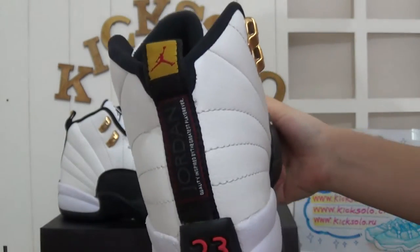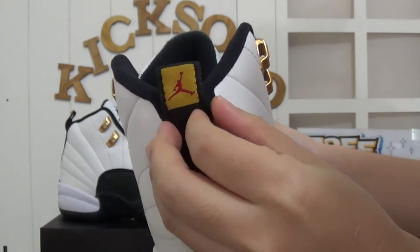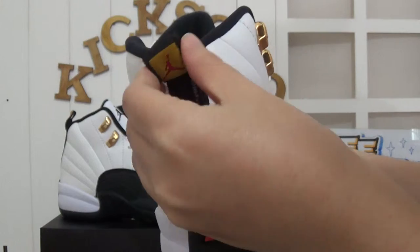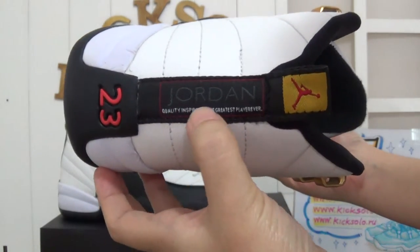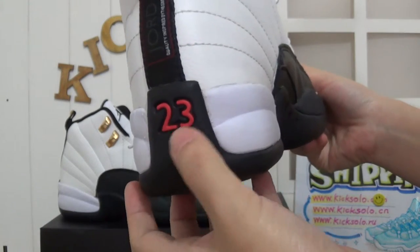And checking the back. The stitching, red Jumpman logo on the yellow background, and there's the pull tape. And also the Jordan stitching on this part. And below there is a span sentence about these shoes, and also there's the 23 number.